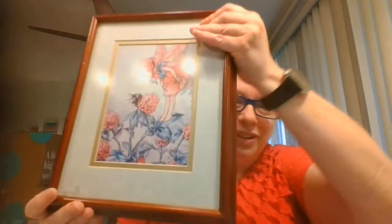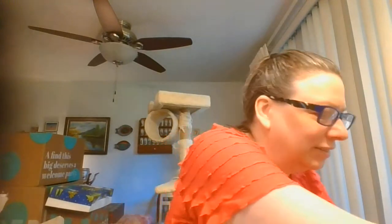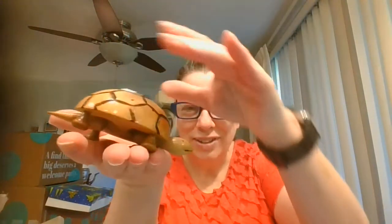This one was really special — look at that fairy with the bumblebee, isn't that just fantastic! Okay, and then this is a little bobble turtle — as he sits there his head bobbles around and so does his little tail. He's marked 'Made in Japan.' Oh, he is missing a leg — I don't know if I just did that or if he was always missing a leg, but even without a leg he is still super cute.